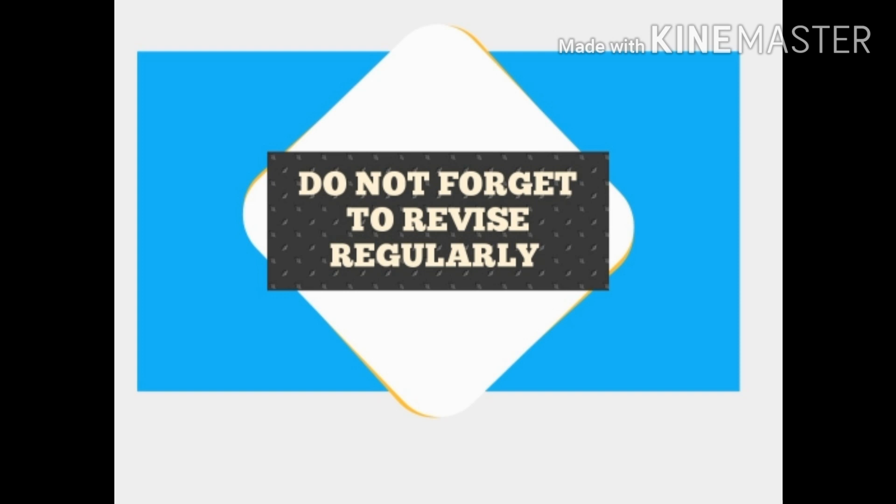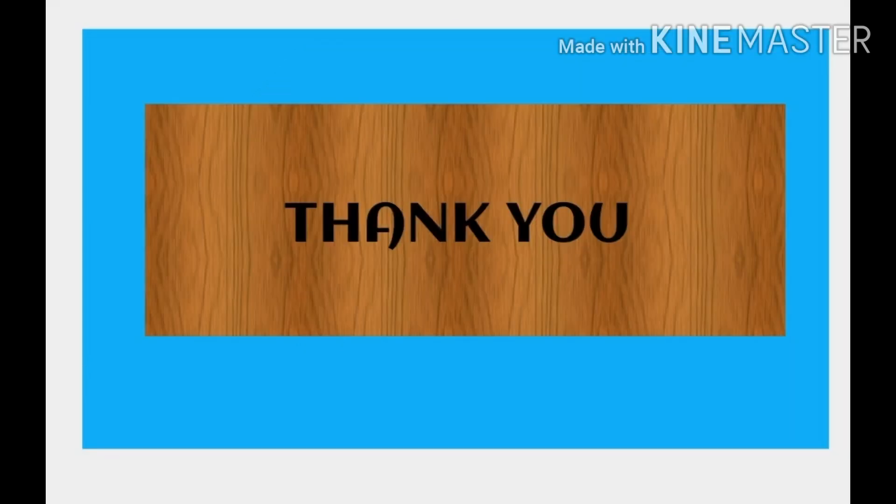The last and very important thing is that we should always revise regularly. Revision is very important — do not forget to revise what you study. Also, do not stop studying just before the examination. If you are not feeling like studying — which happens a lot with students — during those times, just have a look at what you already studied. These tips will help you a lot to crack the examination. Thank you so much and have a good day.